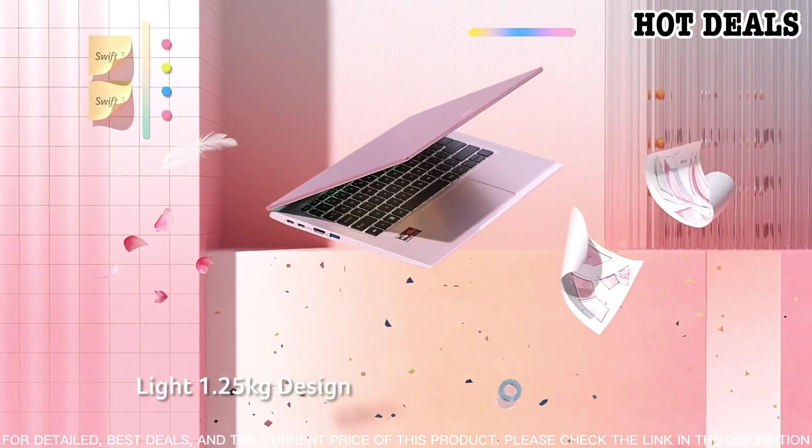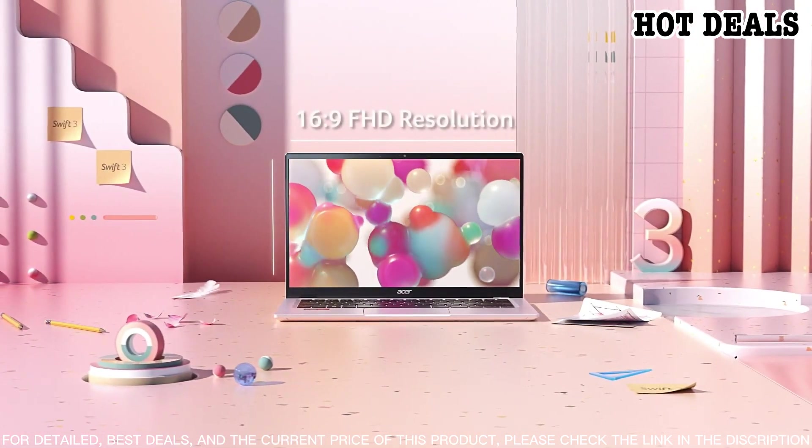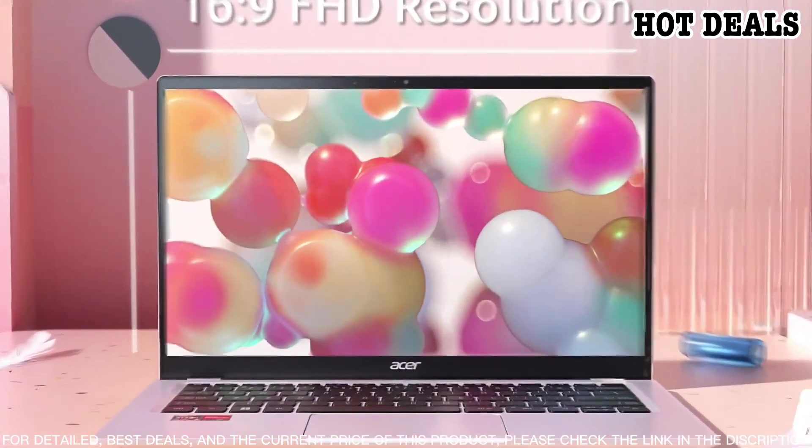It also has a large 14-inch Full HD display that brings your work and entertainment to life. Plus, the battery life lasts up to 11.5 hours so you can stay powered up all day.